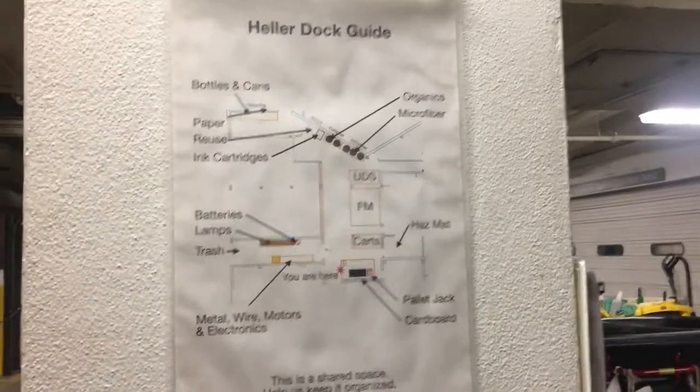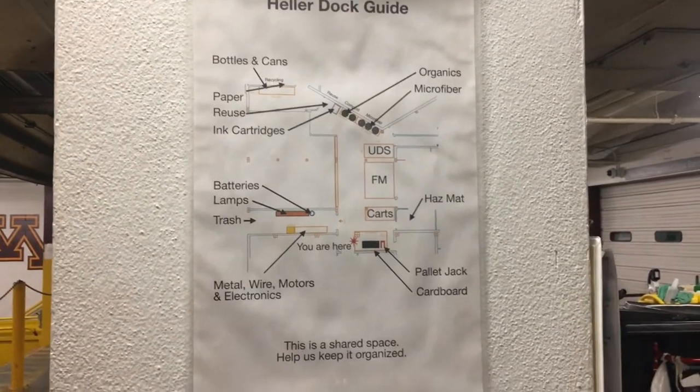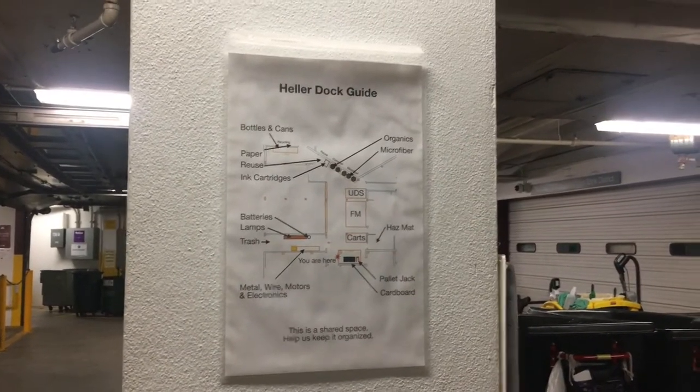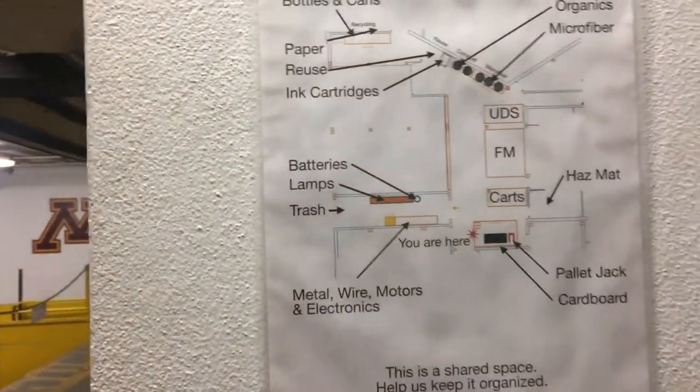So I was redrawing the map of the dock to show how we should mark it off. When I realized people don't know where anything is, I just made a map out of it, pointed out where everything is, and put it here — even put a 'you are here' on it.